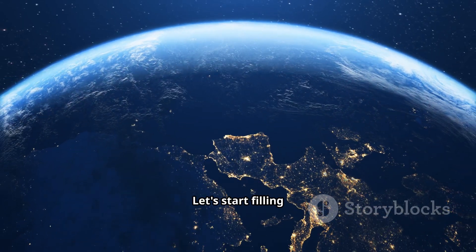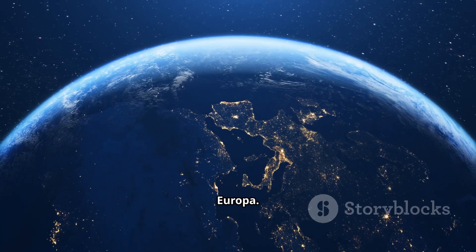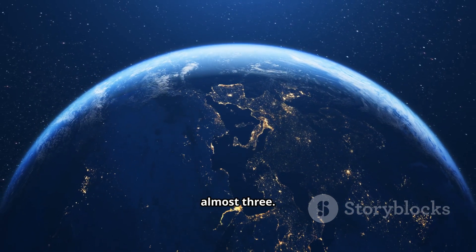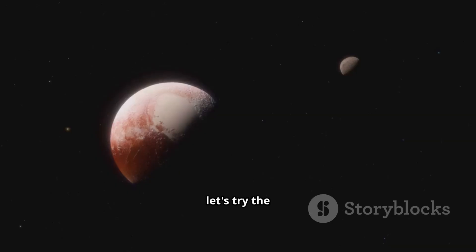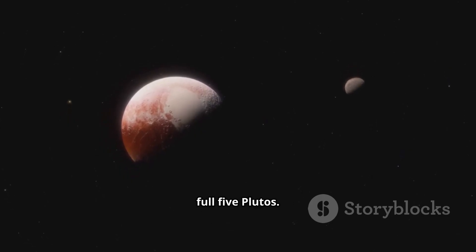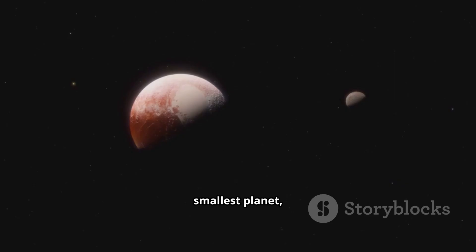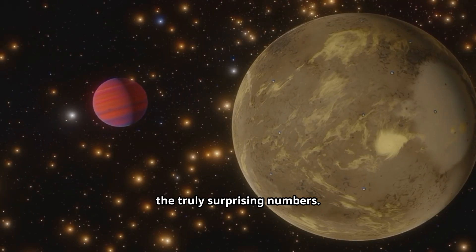All right, the stage is set. Let's start filling Mercury up. First, Jupiter's moon Europa — how many of these potential ocean worlds can we pack in? The answer is almost three. Next, let's try the former planet Pluto. Being even smaller than Europa, we can squeeze in a full five Plutos. Now we're starting to see how Mercury, despite being the smallest planet, is still a world of considerable size. But let's get to the truly surprising numbers.